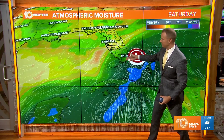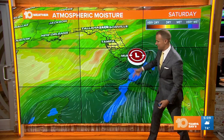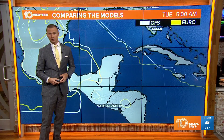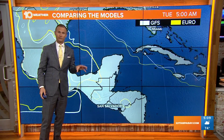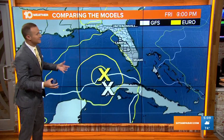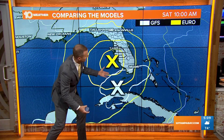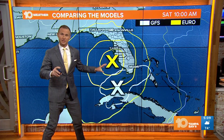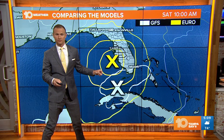It could be a rainy weekend for anybody across the southern half of the Florida Peninsula. I say this is the GFS model because the European model — one of the other global forecast models we look at to help forecast these tropical systems — brings the storm a little bit farther north and also a little bit stronger as well.